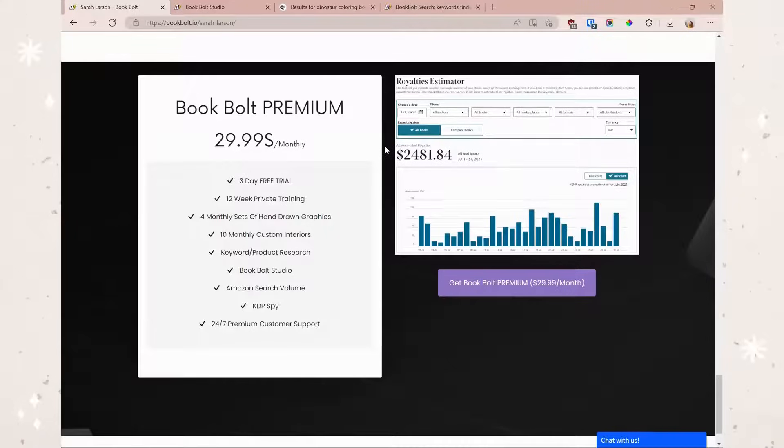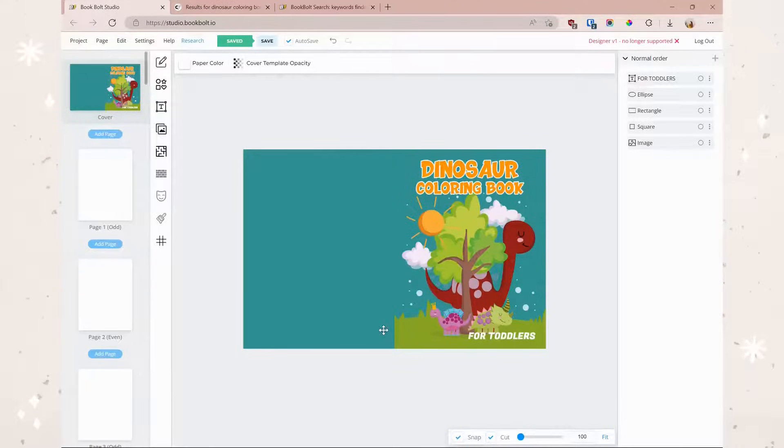We are now going to go ahead and start working on our coloring book. I've already started working on it but I'll show you exactly what I did to get to that point. Here is my beautiful dinosaur coloring book for toddlers. I'm not the best at creating covers for coloring books just because it's such a completely different design from notebooks, so this is actually something I took from Creative Fabrica and edited a little. I kind of messed with the text and I'm going to change up the back and add the interior examples in a little bit.